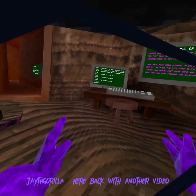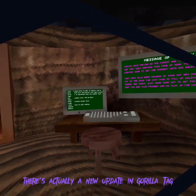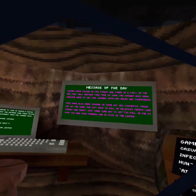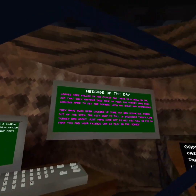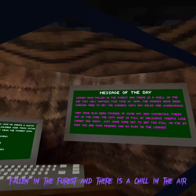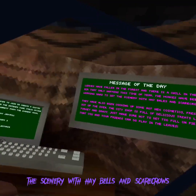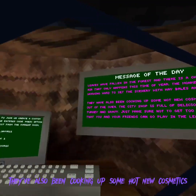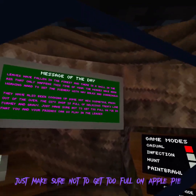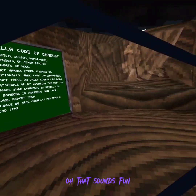Hello everybody, Jay the gorilla here, back with another video. Apparently there's actually a new update in Gorilla Tag, which I literally had no idea about. So let's read this. Fallen in the forest and there is a chill in the air. Friends can go play in the leaves - oh, that sounds fun.